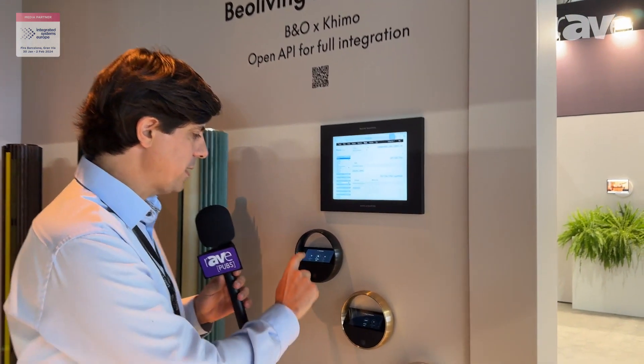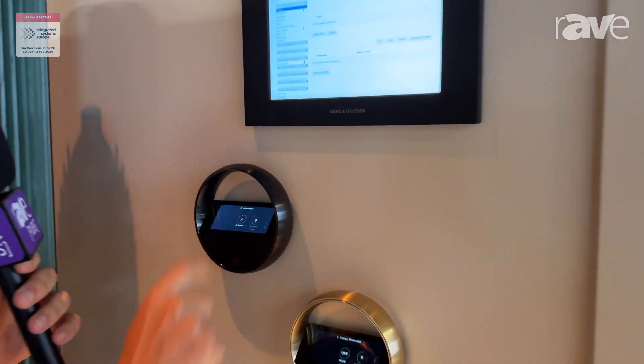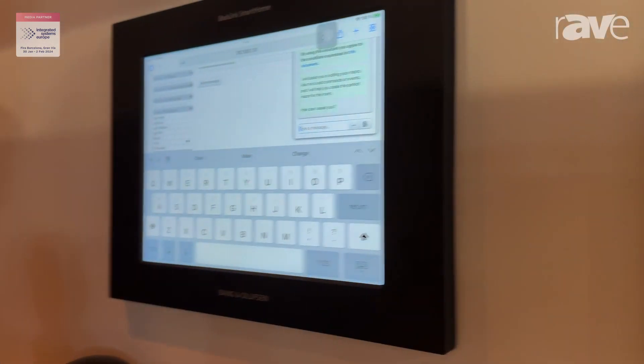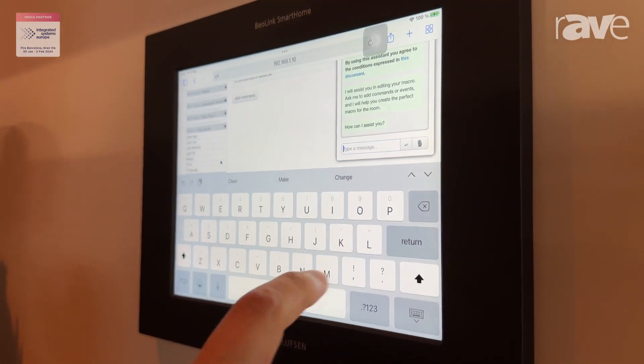As an example, here we have a button that is currently doing nothing. We will open the assistant and ask it to link the button to our lightings.